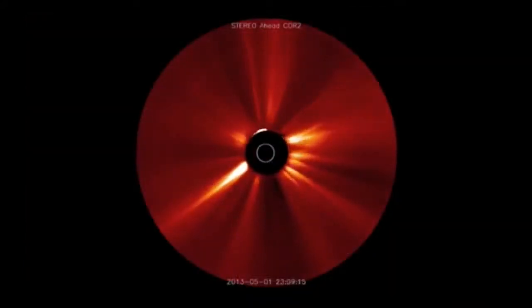Regarding coronal mass ejections seen in coronagraph data — yes, they are enormous. They start on the Sun as a big ball of magnetic and plasma energy and then explode outward. The small circle in the image represents the size of the Sun, and these ejections get much larger as they propagate into space. They can hit the Earth and cause space weather effects like the aurora borealis, and they can also damage spacecraft.